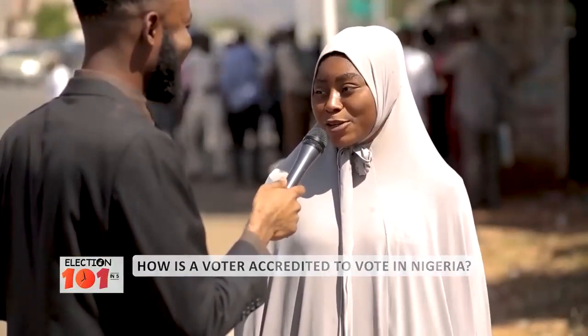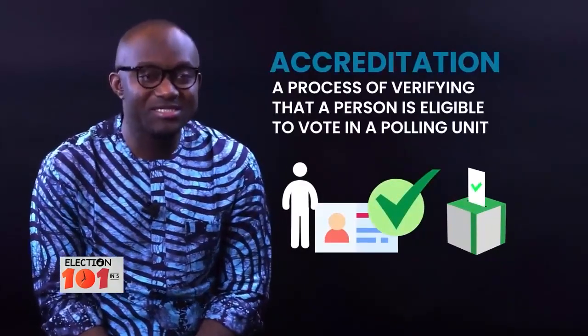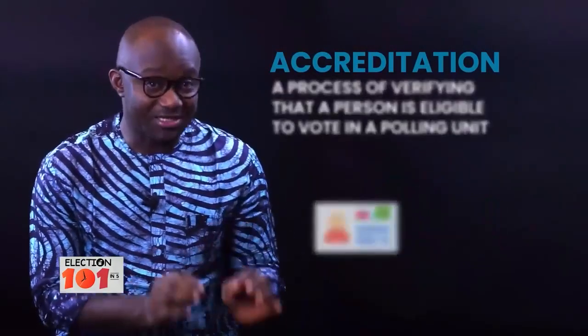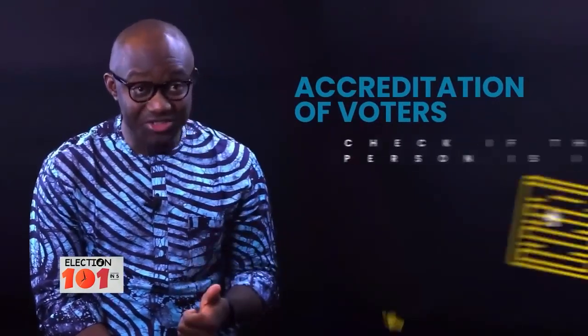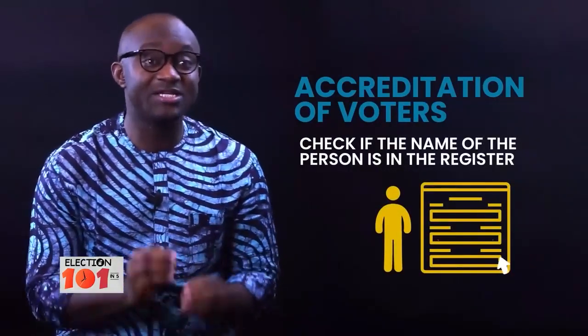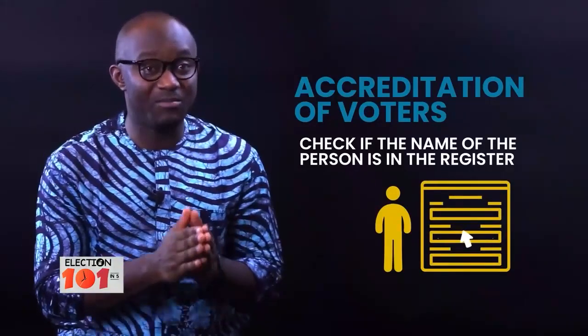To answer that question, following the fantastic responses from the street: accreditation is the process of verifying that a person is eligible to vote in a polling unit. Accreditation of voters is used to achieve four main goals. Number one, accreditation is used to check whether the name of a person intending to vote is on the voter's register for that particular polling unit.